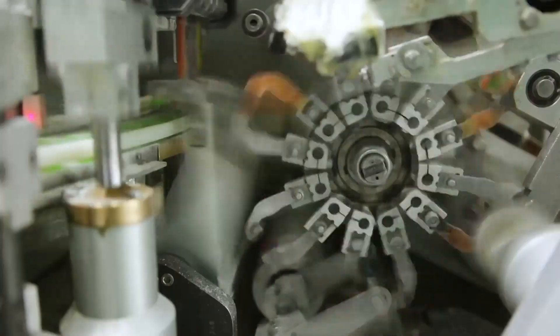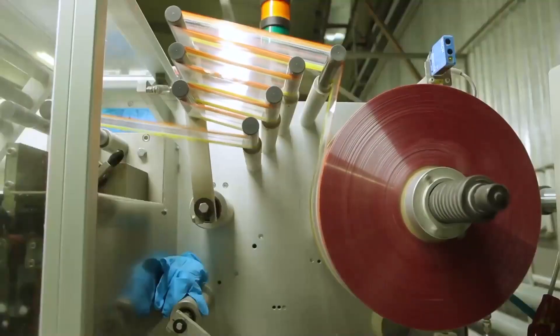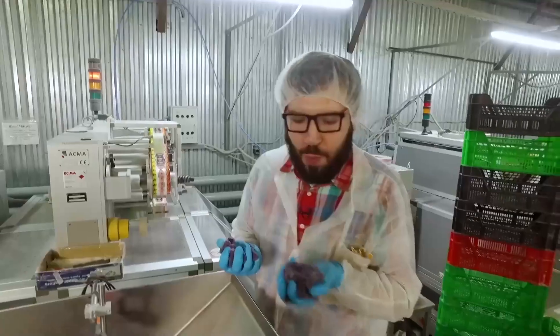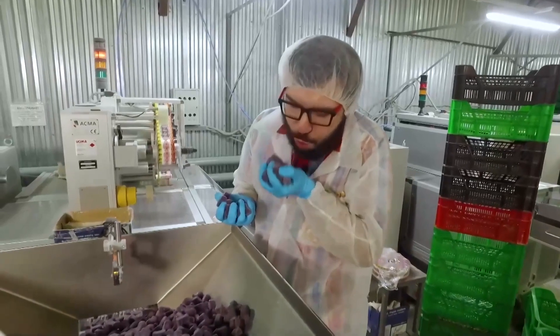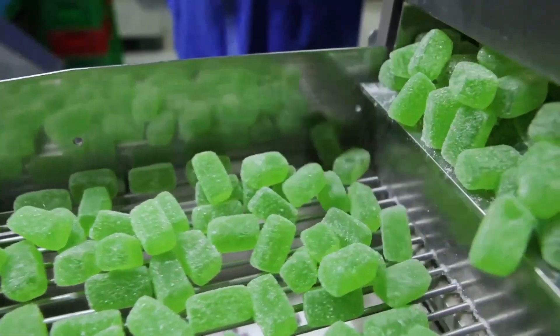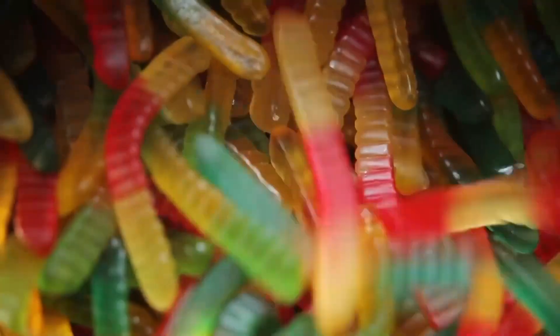Now, if you're feeling adventurous, you might even try making sour gummies at home. There are DIY kits available that allow you to mix your own ingredients, pour them into molds, and create your very own gummy candies. It's a fun way to get hands-on with the process and experiment with flavors and sour levels.